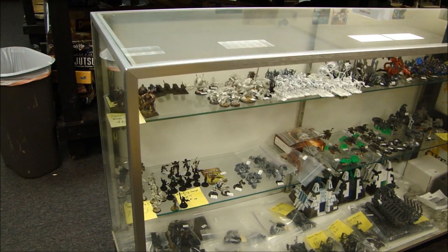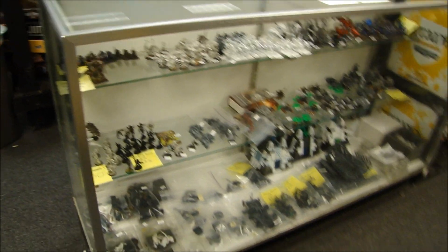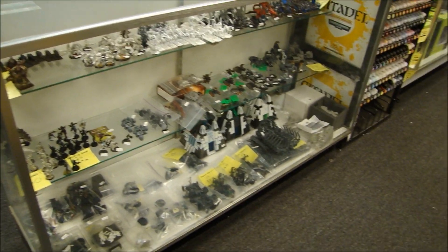It looks like a couple things sold from yesterday already — a couple holes in the case from when I reset it for today's video. So anyways, let's take a look here.